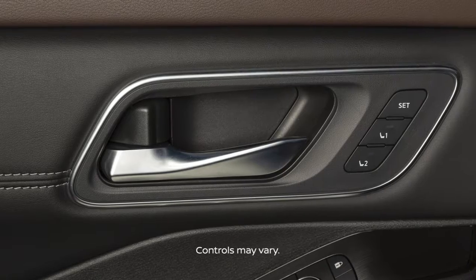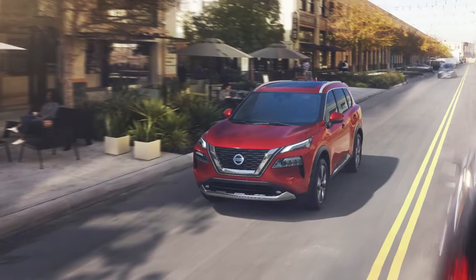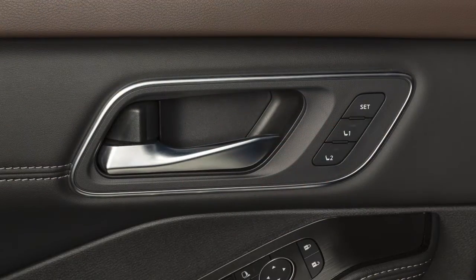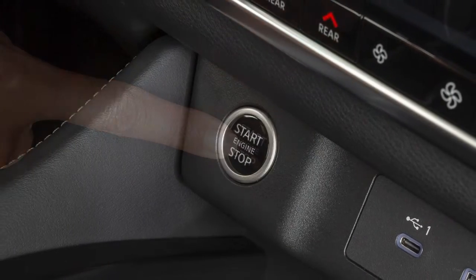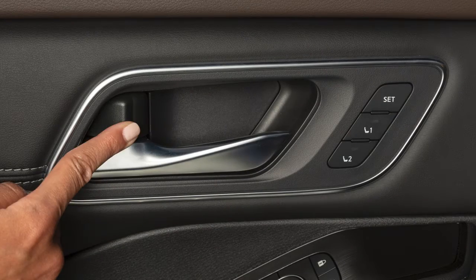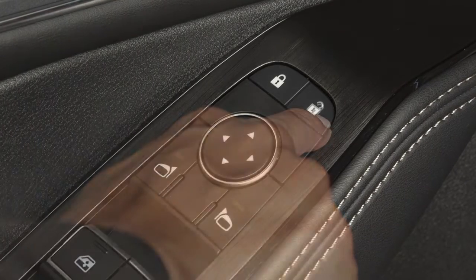Your vehicle is equipped with automatic door locks. All doors lock automatically when the vehicle speed reaches approximately 24 km per hour and unlock when the ignition is placed in the off position. To unlock a door manually, use the inside lock knob or the driver's or passenger's power door lock switch.